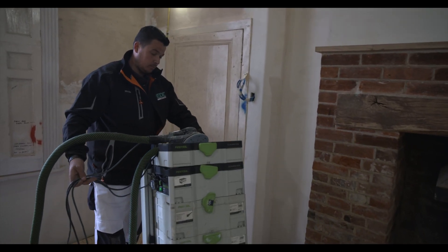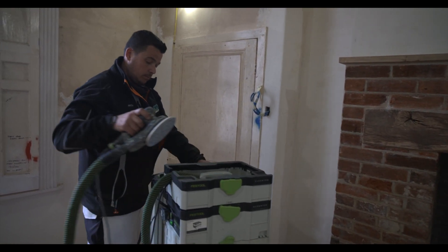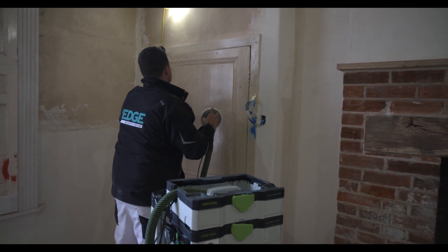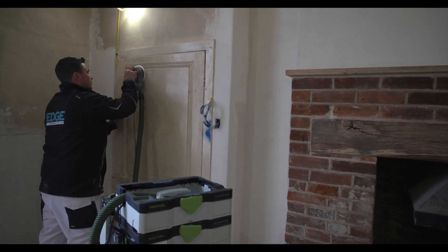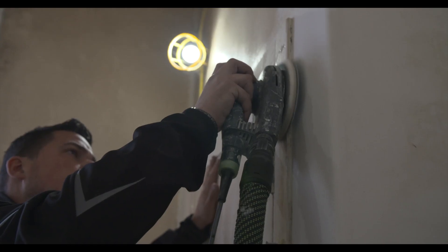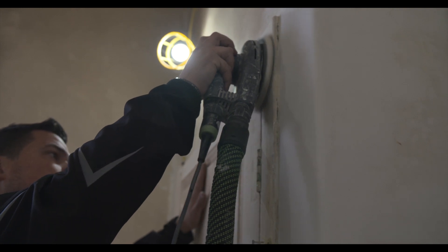The clients are so impressed by how much mess isn't visible and how tidy their house still is — and obviously that conversation gets passed on to the neighbours. There's always that common phrase: there's not enough hours in a day. So if you've got something that can speed things up, which Festool does in my situation, then why not use it?